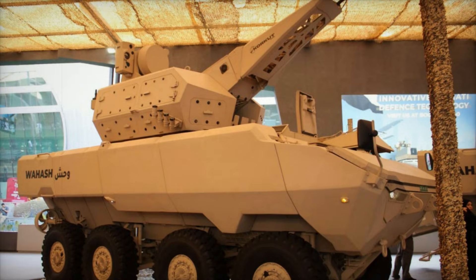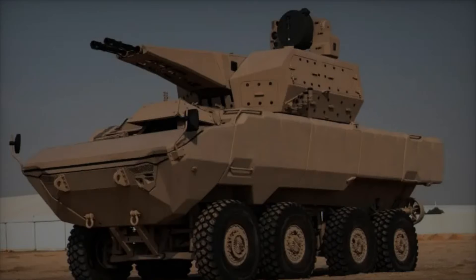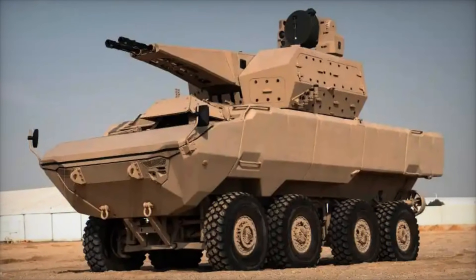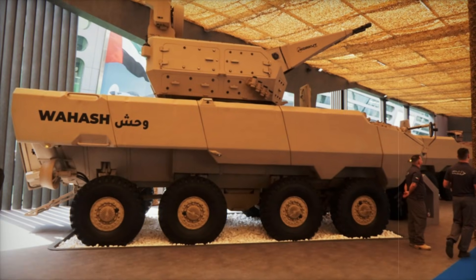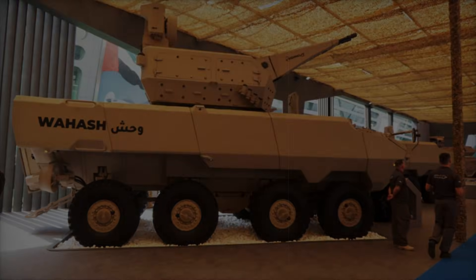The WASH's digital control architecture enables integration with modern C4ISR — Command, Control, Communications, Computers, Intelligence, Surveillance, and Reconnaissance — systems, making it an effective component of contemporary warfare. The vehicle is equipped with a range of advanced technologies designed to enhance crew comfort and combat performance.